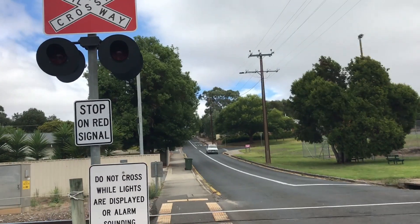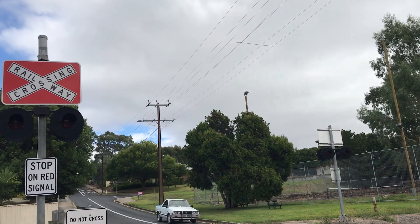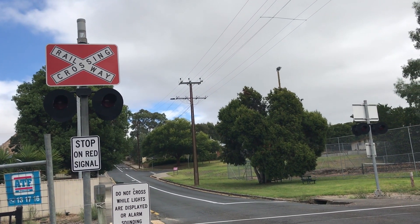I'll have to do some research. Here we have the Geoffrey Street Level Crossing in Nairne, South Australia — over and out.